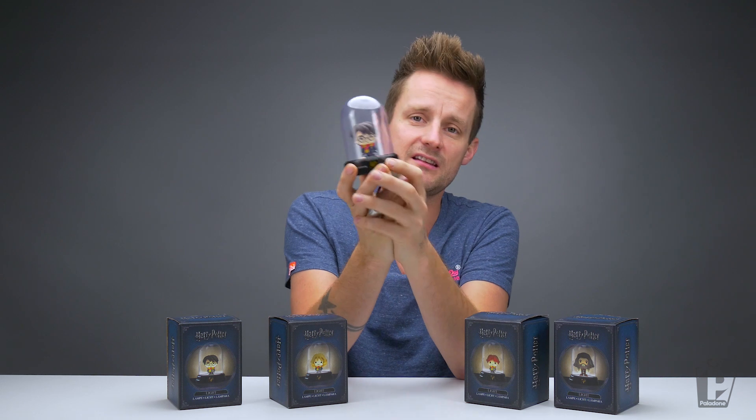I love the moulding on these. They are very similar to the collectible keychains that we do called Backpack Buddies, also in the Paladon Icons range. I'm just a huge fan of this kind of cartoon style character — they are absolutely beautiful.